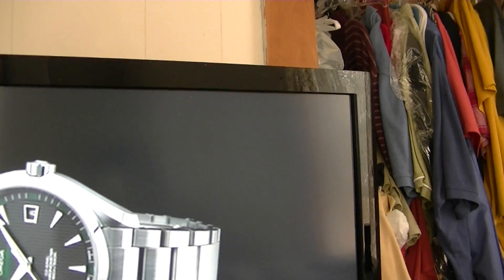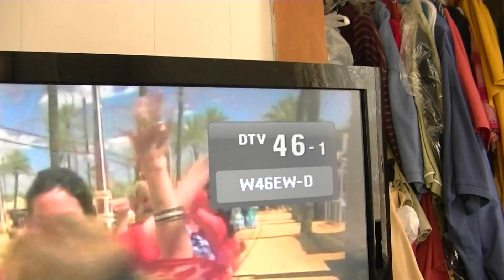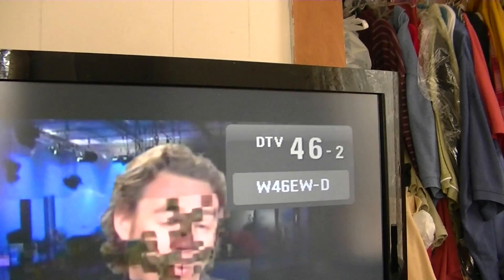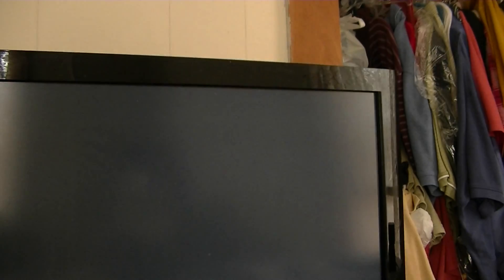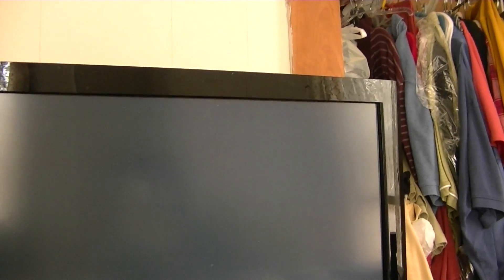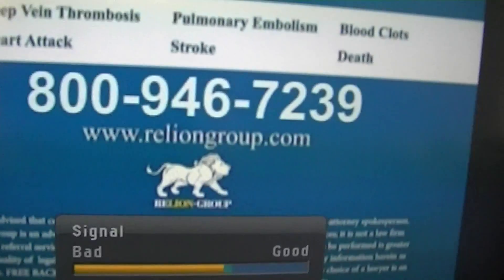This is the CW network 45 and then they have WRGB — this is channel 6 on 45-3. That's fine. And this is the PBS channel but I don't quite have it pointed at it. If I go back to peaking the Albany ones, I'll lose that one, but that's okay.